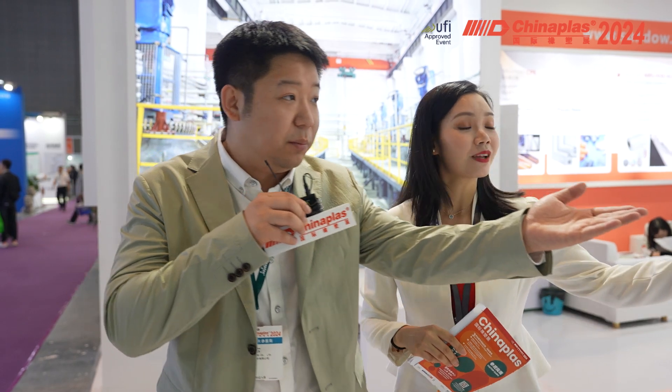We know that in 2024 China Plus, we bring new technology here. Could you give me a brief introduction? Our products are here — let's please follow me.